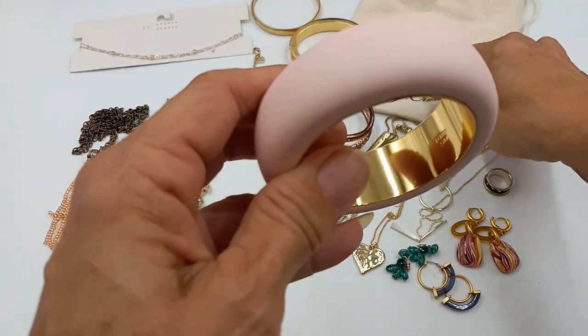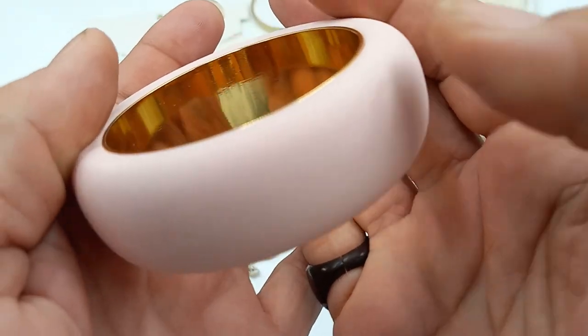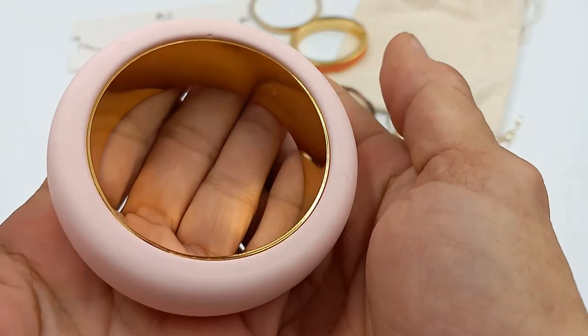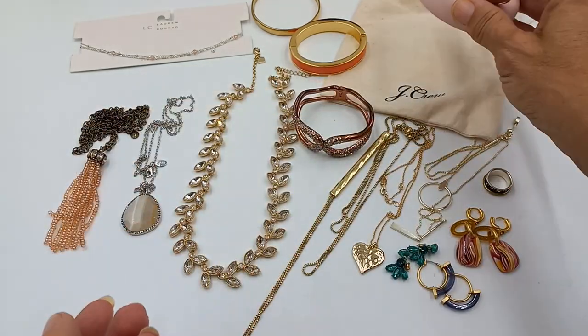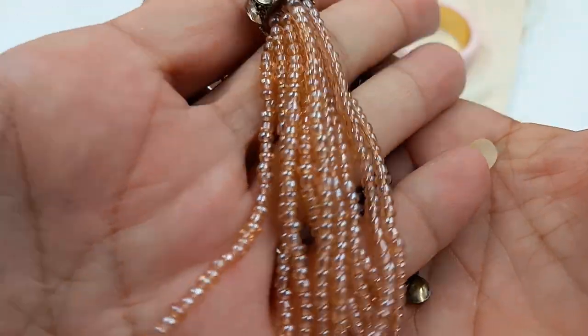Then we got the pink one that came in the J.Crew bag — this is really nice. It's acetate, called the puffy bangle, pale pink, size seven. We can do this one for sixteen.